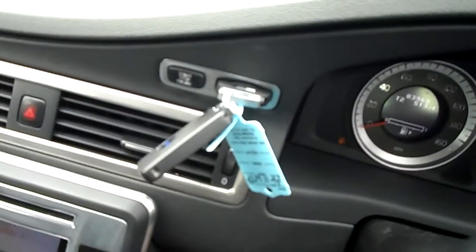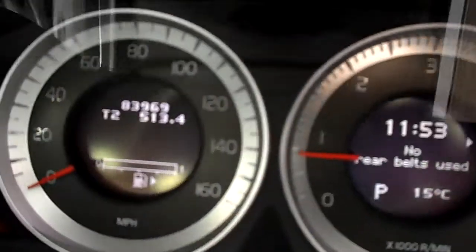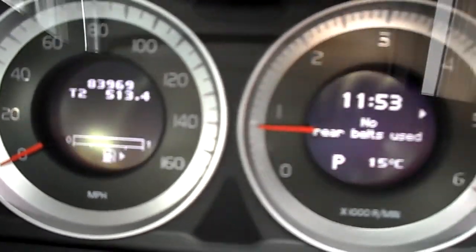The mileage is 83,968. Full partial franchise service history — it's got a total of five stamps: four franchise dealer stamps and one other. The last service was on the 18th of November 2013, at 70,205 miles. Two previous owners. MOT expires 24th of March 2015.